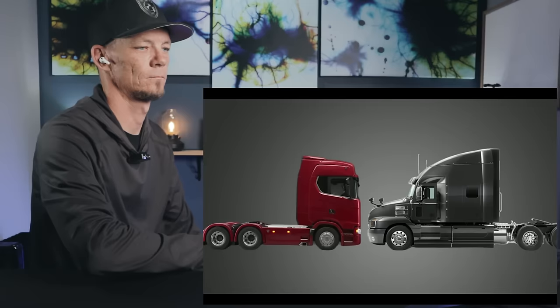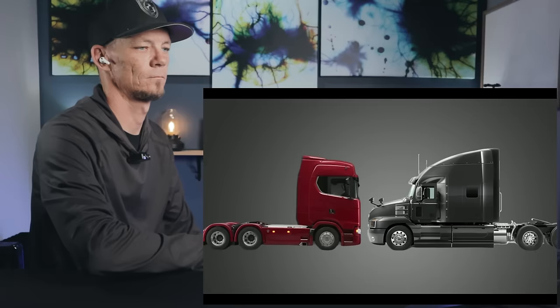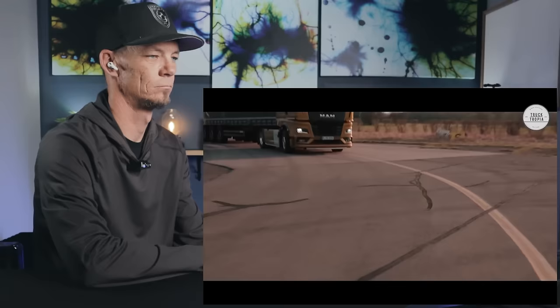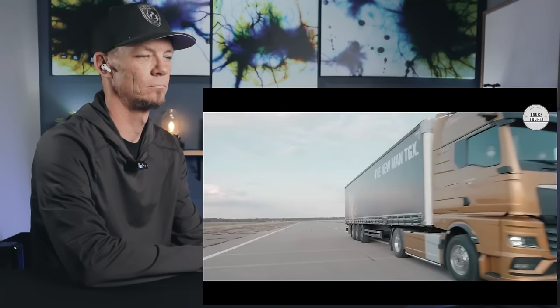Why are European and American trucks so different? American and European semi-trucks are very different. In America, you see all the trucks with a long nose and wheelbase, with the cabin behind the engine. Whereas trucks in Europe are cab-over trucks where the cabin is above the engine. But why are they so different and what are the advantages and disadvantages? Let's take a look.